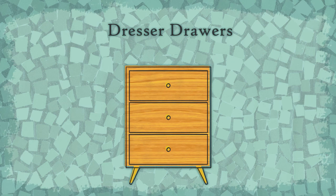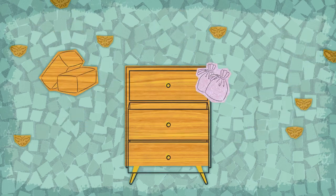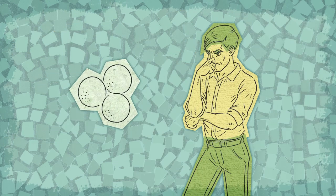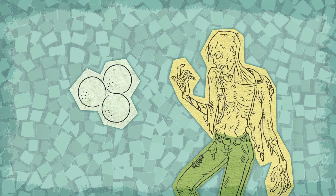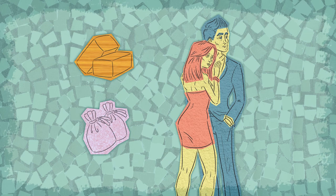Dresser drawers should also be unfriendly to moths. Use cedar blocks and balls and moth repellent herbal sachet bags. Moth balls not only smell bad, they are pretty toxic to living things other than moths. Cedar and/or lavender sachets really help keep your clothes smelling fresh and are not a threat to your masculinity.